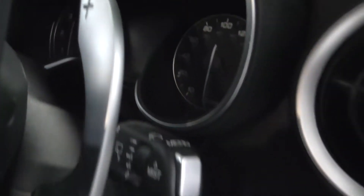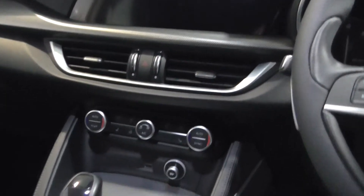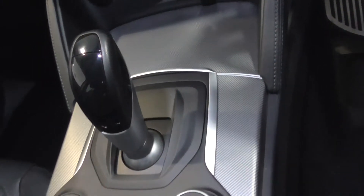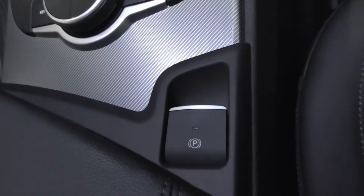Looking at the centre console, you've got the shift paddles — downshift on one side and upshift on the other. You also have dual climate control. The vehicle is an automatic and comes with an electronic handbrake as standard.